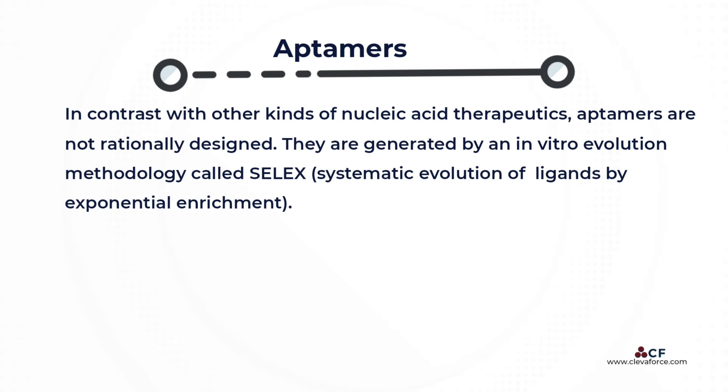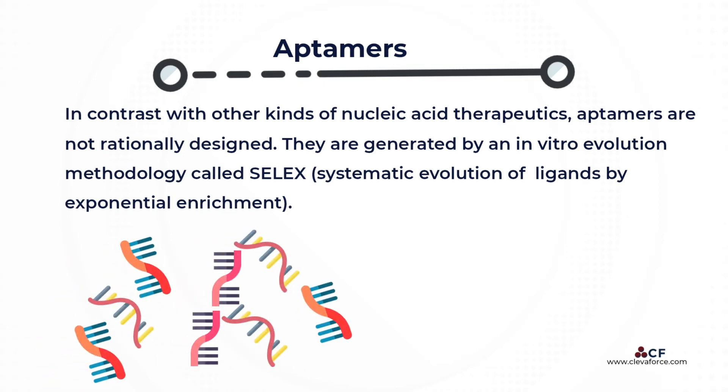In contrast with other kinds of nucleic acid therapeutics, aptamers are not rationally designed. Instead, they are generated by an in-vitro evolution methodology called SELEX — systematic evolution of ligands by exponential enrichment.